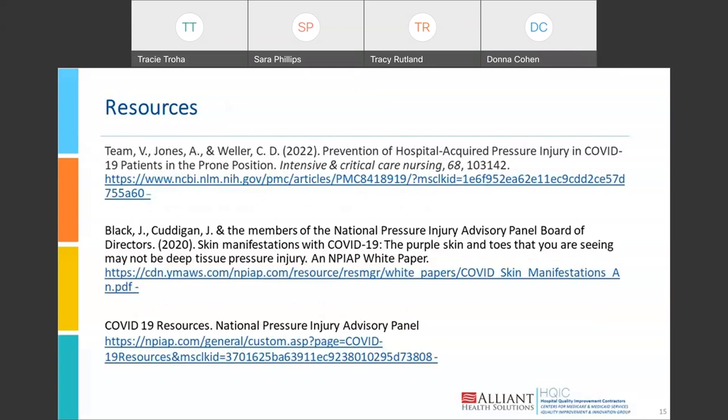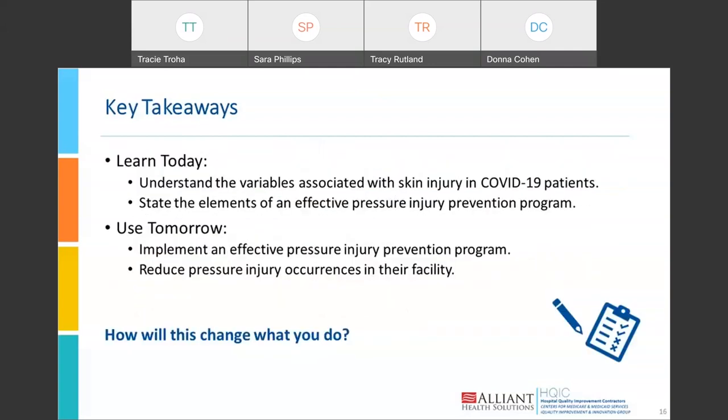These are the resources available to you — all have been placed into the chat, and the recording of this presentation will be available to you as well. Key takeaway: skin injury in COVID-19 patients is different in some cases from pressure injury, but you must stay on top of it, assess the patient for all variables, assess the skin appropriately, and intervene as needed. This will help you maintain an effective pressure injury program with COVID-19 patients and all others within your facility.